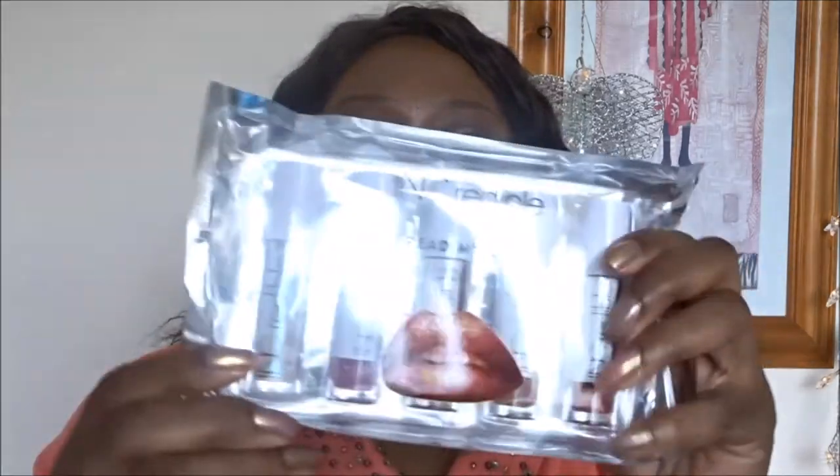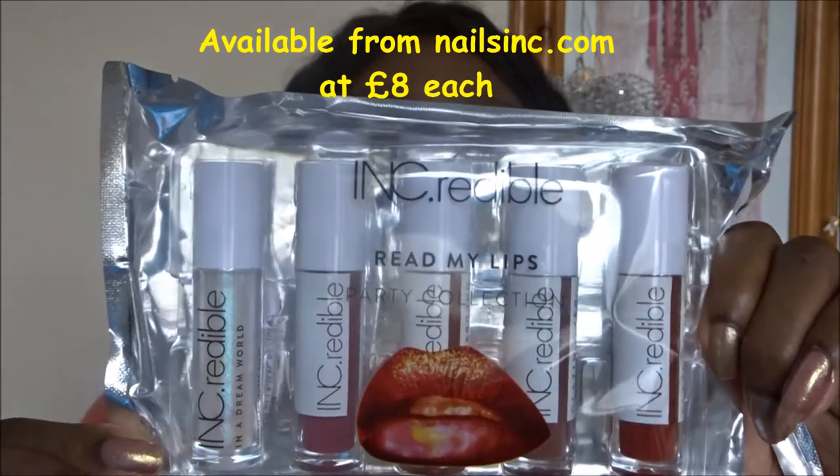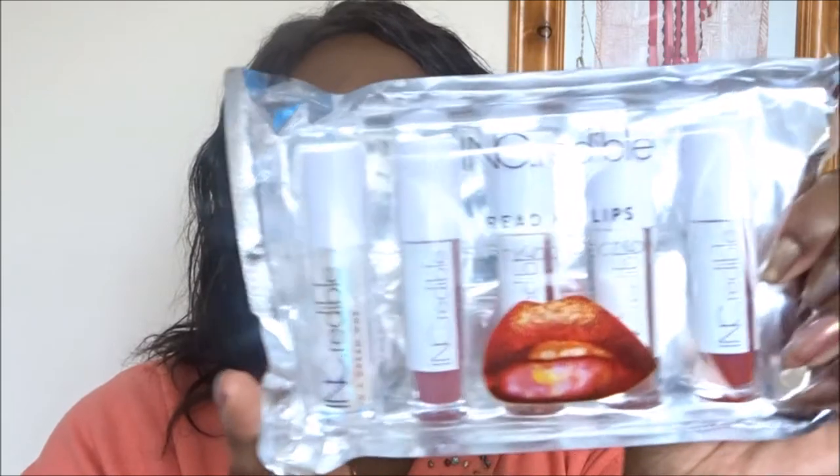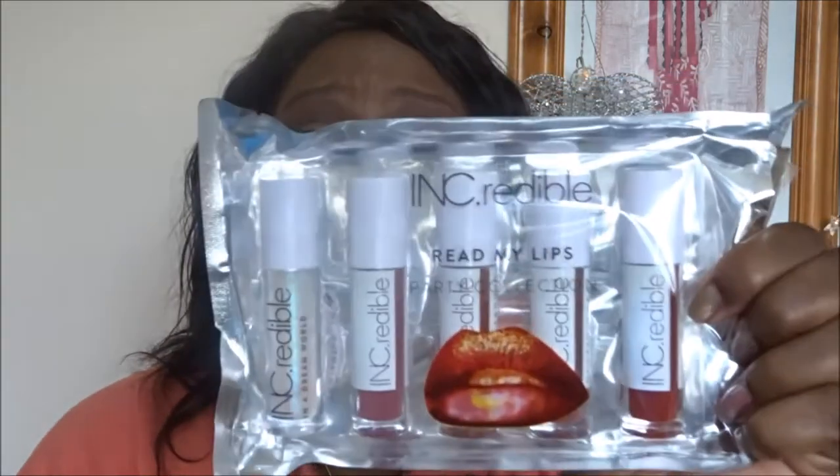They're calling them 'INKredible.' I purchased these from QVC UK and it's five ink products in various textures - we've got a gloss, mattes, and some foils as well. They were on a special deal on QVC for the month of November, so you could buy the products at a slightly reduced price with no postage and packaging. They're normally sold for about eight pounds each, so getting the five for just under 30 pounds - I thought that's a good deal.